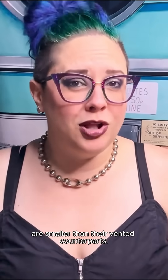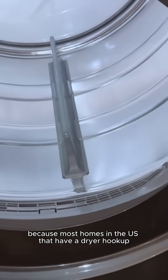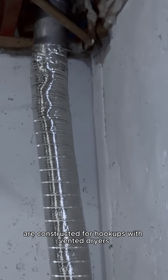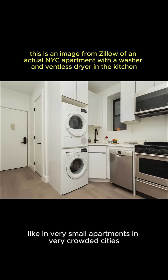Additionally, most ventless dryers available in the United States are smaller than their vented counterparts. Because most homes in the US that have a dryer hookup are constructed for vented dryers, ventless dryers are primarily designed to be used in spaces that can't accommodate a vented dryer, like in very small apartments in very crowded cities.